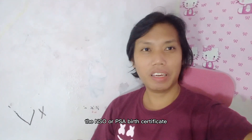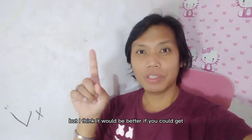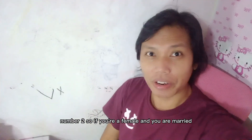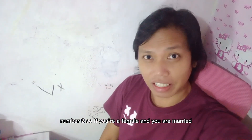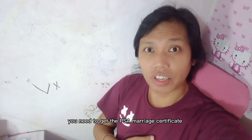Number 1: The NSO or PSA birth certificate. I think it would be better if you could get the PSA birth certificate. Number 2: If you're a female and you're married, you need to get the PSA marriage certificate.